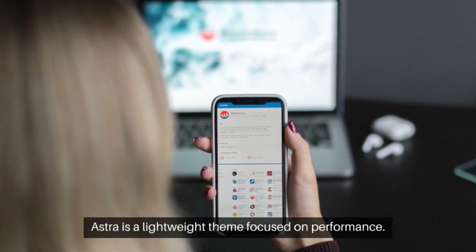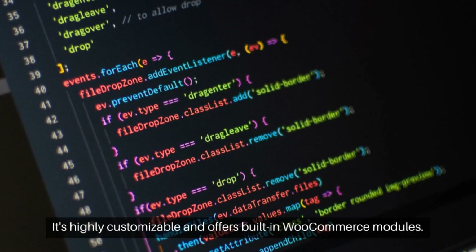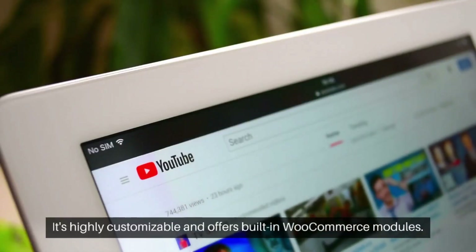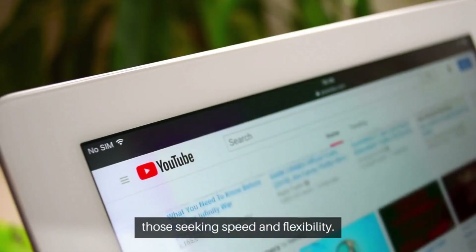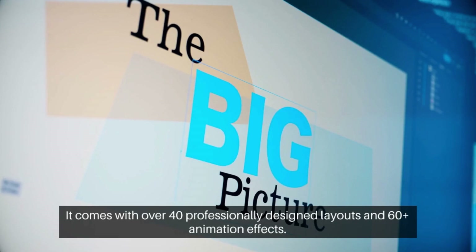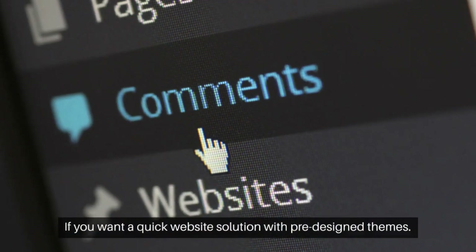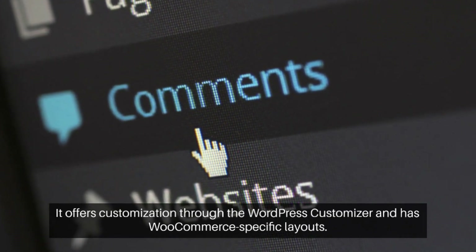Astra is a lightweight theme focused on performance. It's highly customizable and offers built-in WooCommerce modules. With Gutenberg block page editing, it's a great choice for those seeking speed and flexibility. It comes with over 40 professionally designed layouts and 60-plus animation effects, along with WooCommerce-specific layouts and customization through the WordPress customizer.